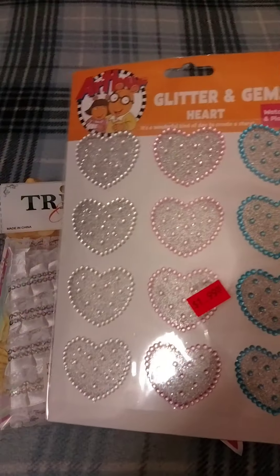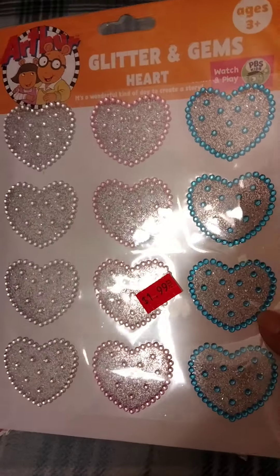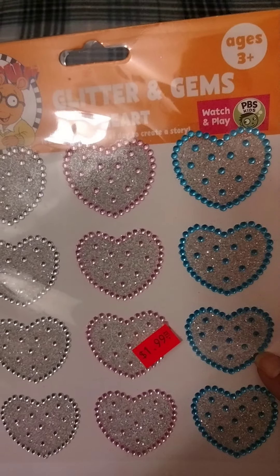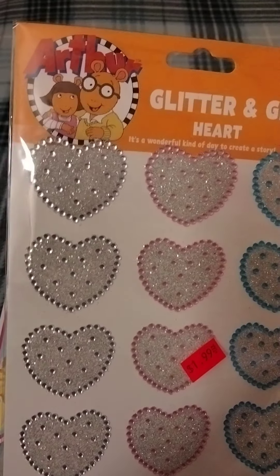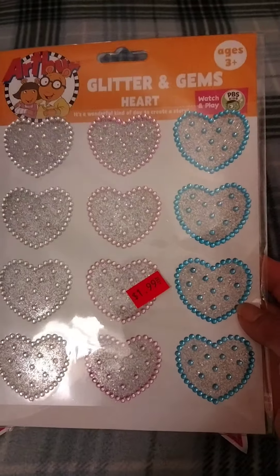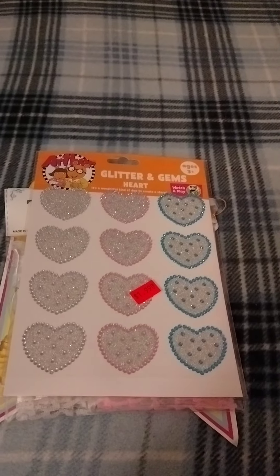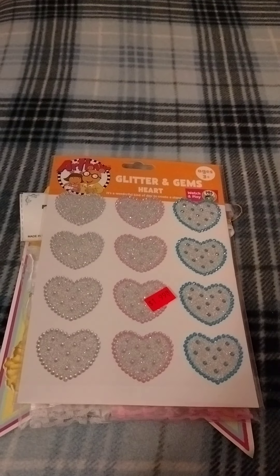Further down the aisle where the bling items were, I saw these and grabbed them — I've never seen these before. They're glitter and gem hearts, ages three and up. Yeah, I'm a kid at heart! It says 'author' there. It was in the kids' arts and crafts section, but I grabbed it.